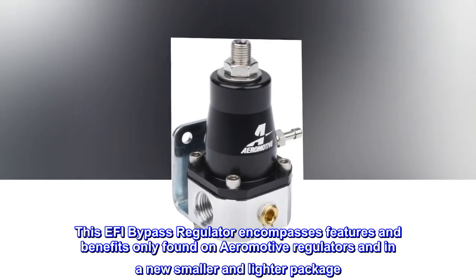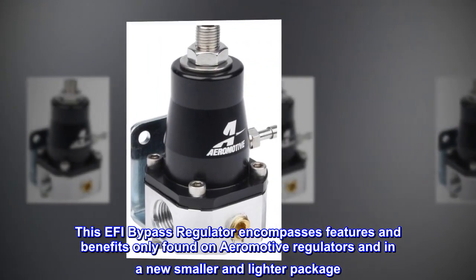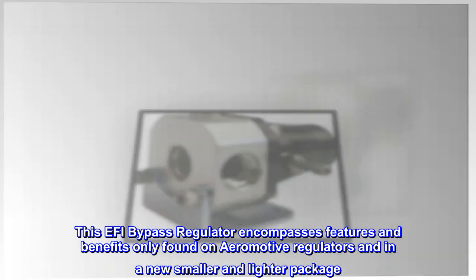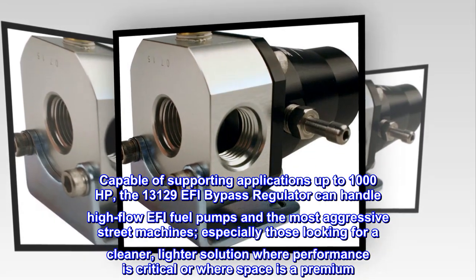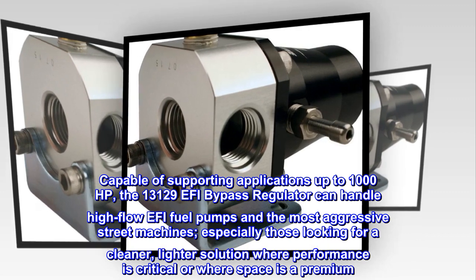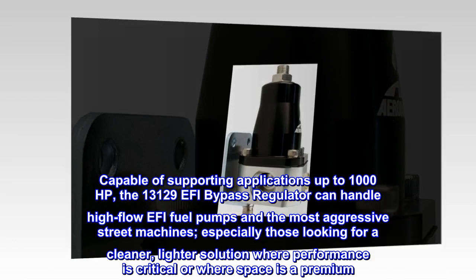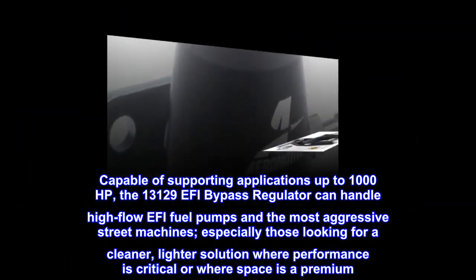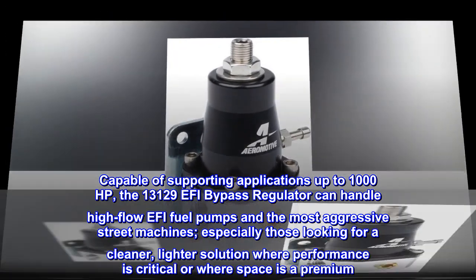This EFI bypass regulator encompasses features and benefits only found on Aeromotive regulators, in a new smaller and lighter package. Capable of supporting applications up to 1,000 HP, the 13129 EFI bypass regulator can handle high-flow EFI fuel pumps and the most aggressive street machines, especially those looking for a cleaner, lighter solution where performance is critical or where space is a premium.